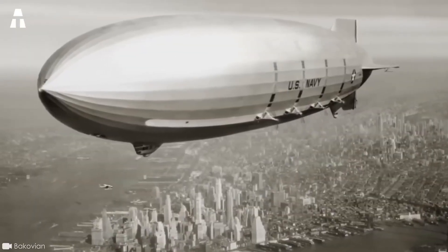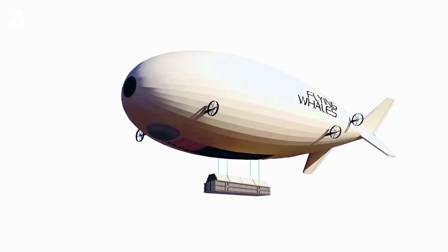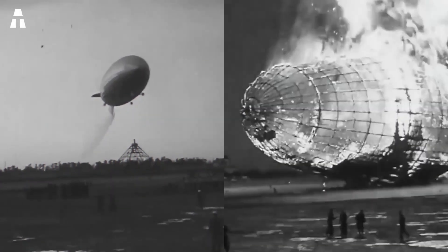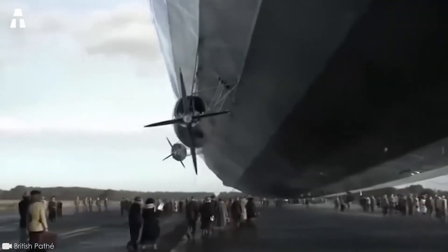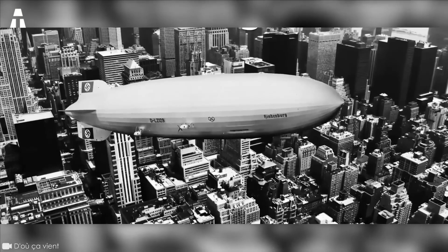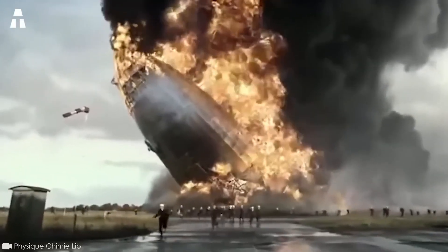Airships have long since fallen out of favor. In the past, they were often used to transport people and goods. But the crash of the Hindenburg in 1937 changed all of that. On May 6, 1937, the LZ-129 Hindenburg, the largest commercial airship ever built, suffered a serious accident while en route from Europe to the USA.